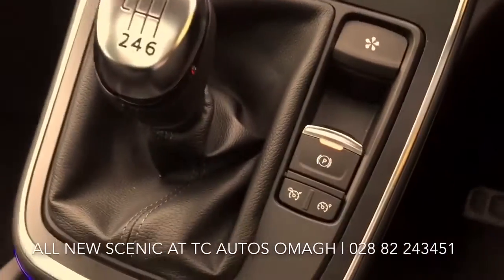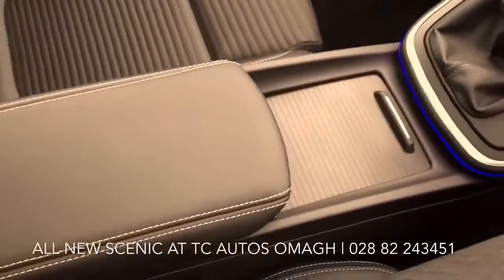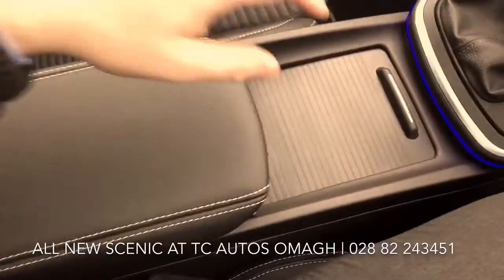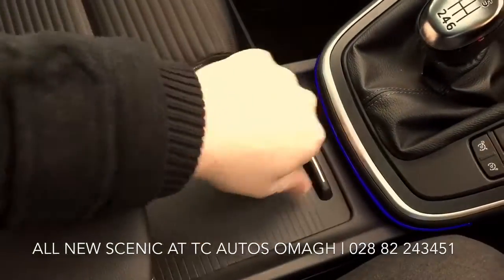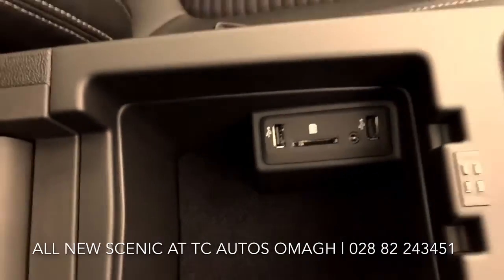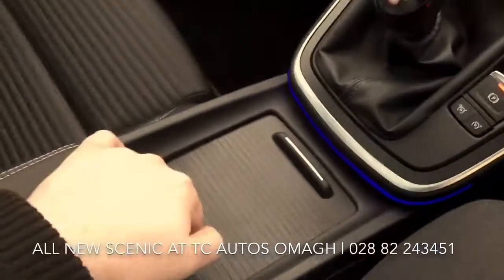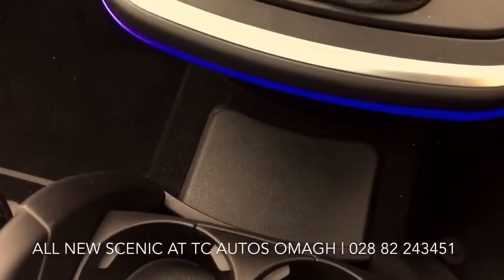This one is a 6-speed automatic. We've got a massive sliding centre console with a huge amount of storage space in here. It opens up like that and supports connectivity. It slides back to reveal a pair of cup holders and more storage underneath.